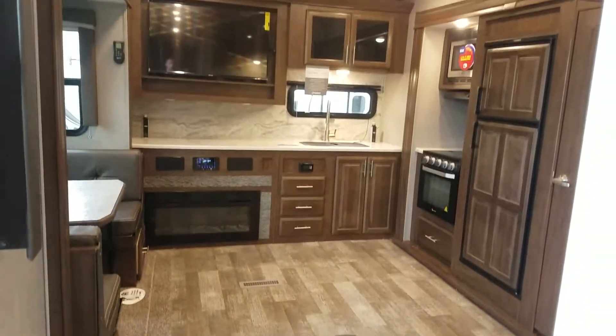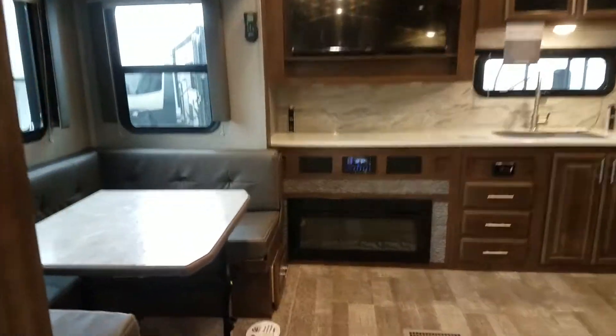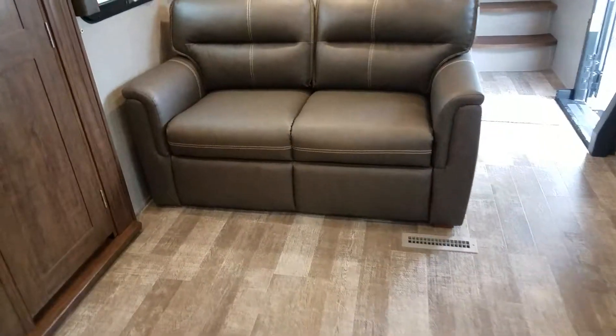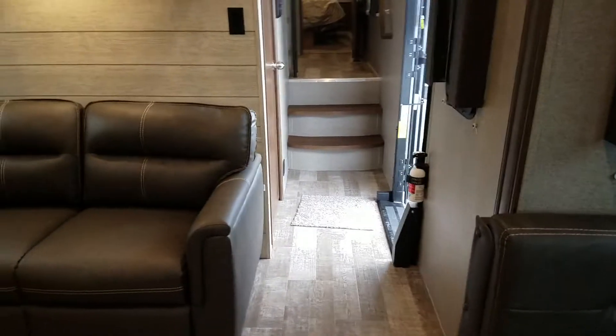This floor plan is absolutely amazing. Check it out. So two bedrooms. As you can see it's got the rear kitchen, fireplace, huge wraparound booth, 55-inch TV, the ceiling fan, tons of seating and sleeping, huge pantries, 15,000 BTU ducted AC, side aisle.